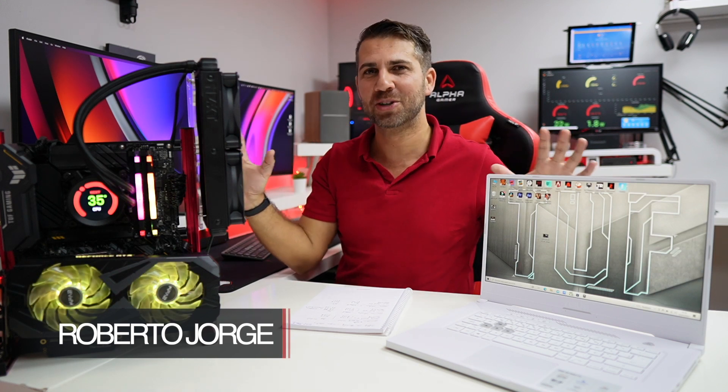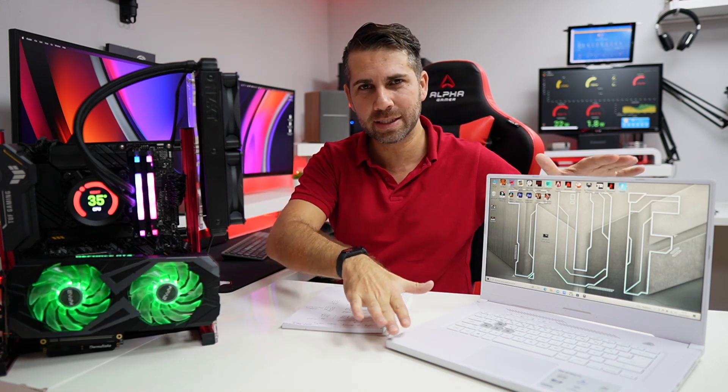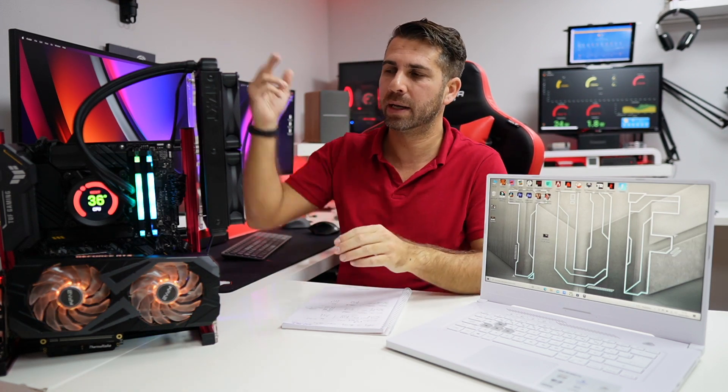Hey guys, welcome back to another video. Hope you are okay on that side of the screen. Today I've got two great machines with me: one is the ASUS Dash F15 — I will leave a link down below — and the other one is a desktop in an open frame to show all the components, and I'll leave some links right over here and down below.